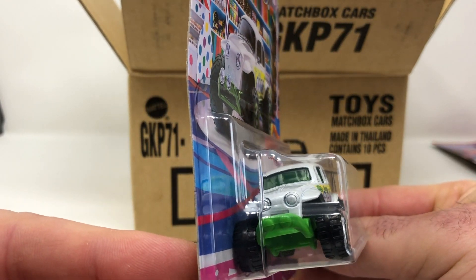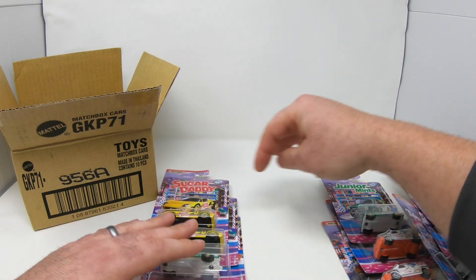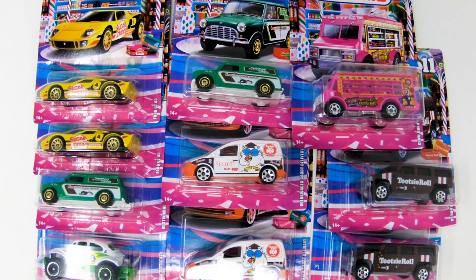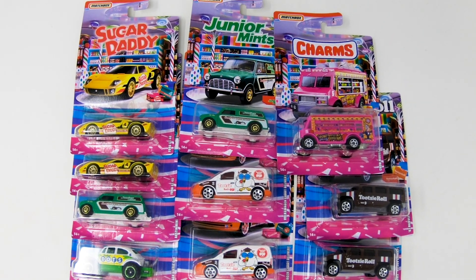And there you have it, folks — that was Sweet Rides, hot off the truck! I'll give you a nice little top-down view of the case. Thank you again for joining Wheel Collectors. We appreciate you guys!